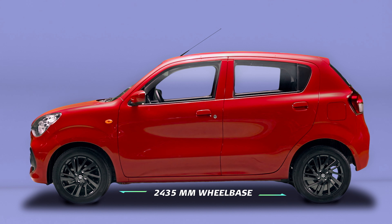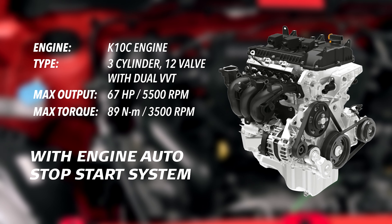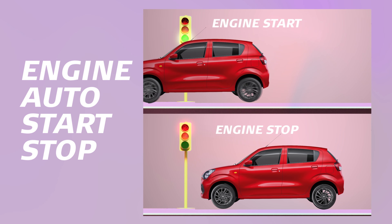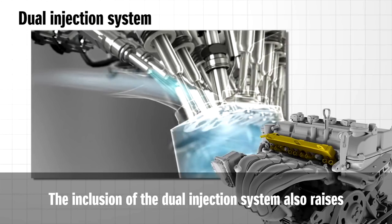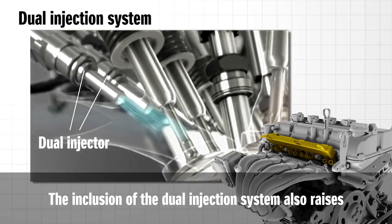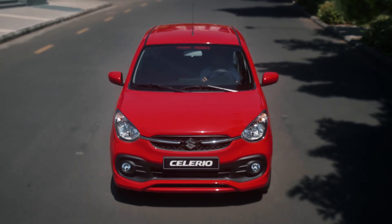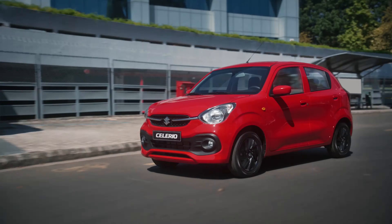2,435 millimeter wheelbase with 170 millimeters ground clearance. Fuel efficient K10C 1-liter dual jet engine with dual VVT and EASS, featuring a dual injection system and friction reduction resulting in better performance and efficiency — and saves fuel in high congestion zones.